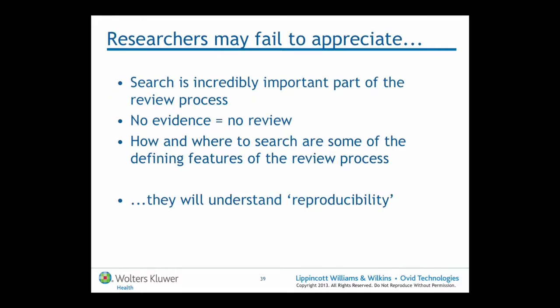Researchers often fail to appreciate that the search is an incredibly important part of the review process. A systematic review is an attempt — there's no guaranteed result. Sometimes we might end up with an empty review where there are no good studies in relation to the question. What we don't want is to fail to find evidence that actually exists. If we don't find any research evidence, we essentially haven't got a systematic review. How to search and where to search are some of the defining features of the review process. Searching only Medline, for instance, doesn't constitute a systematic review — the search should be much more comprehensive.